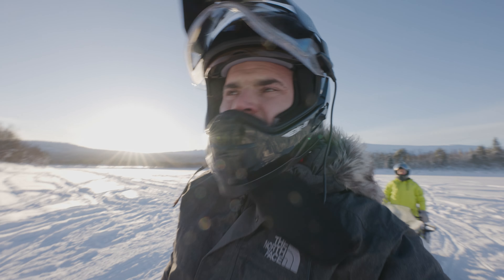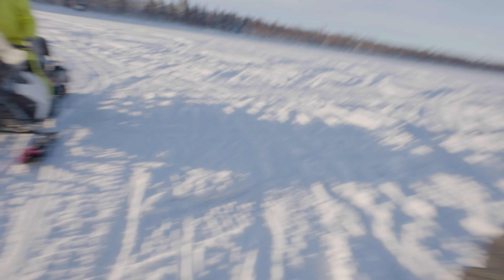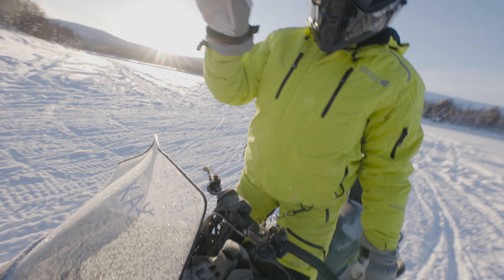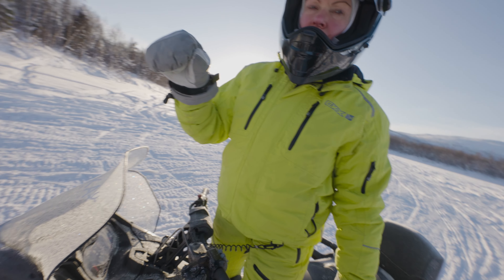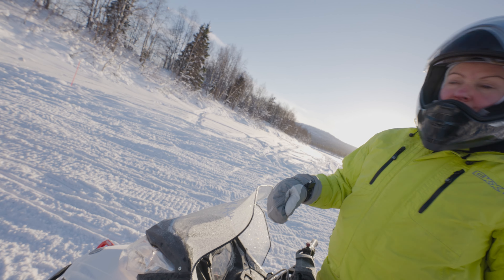Ironically, this is where we got stuck yesterday, but hopefully we're going to get up today. What do you want to do, babe — do you want to try it? I think it looks okay. Yeah, it looks fine for you too.